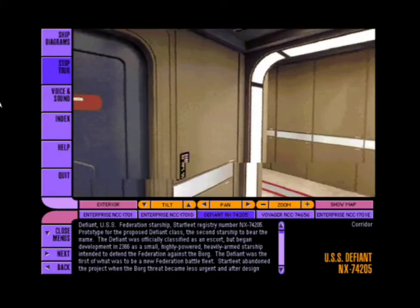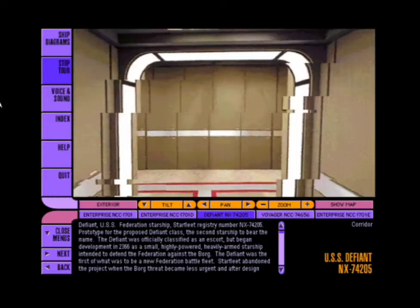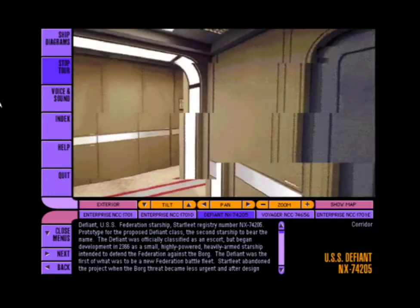I should know — I designed it myself. Recent modifications, such as the new holographic comm system, have made her one of the most technically advanced vessels in the fleet.